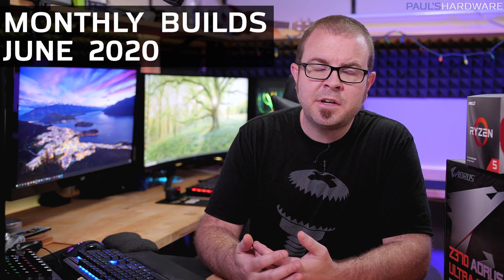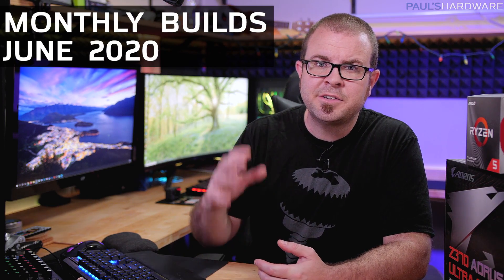What's up guys, welcome back. This is my monthly builds video for June 2020. In this series, I help you guys pick the parts for the computers that you might build, because a lot of people are fairly comfortable putting a computer together, but picking the parts can often be a daunting task.